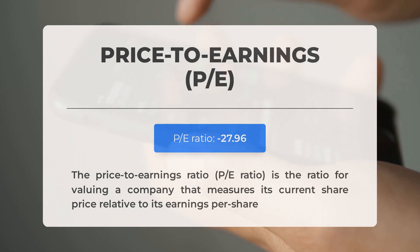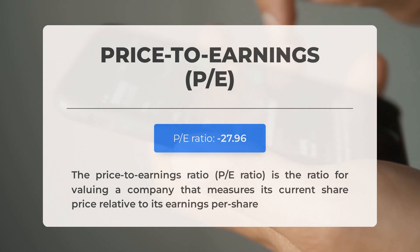In other news, the next earnings report for Q3 2023 is expected on November 6, 2023. Analysts' consensus estimates are at $0.06. Keep an eye on these numbers, as they can greatly impact stock prices.